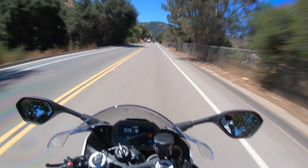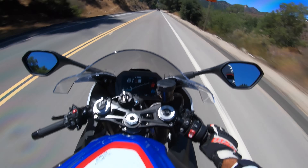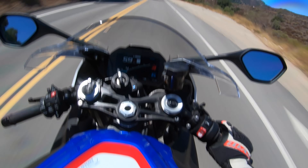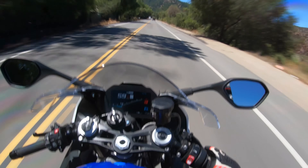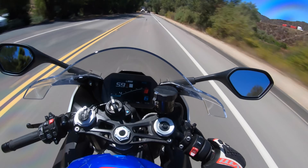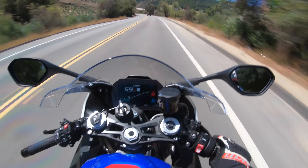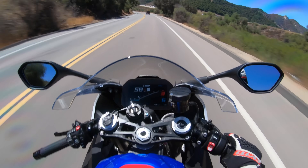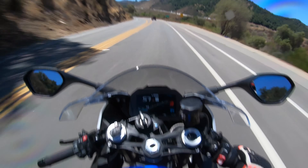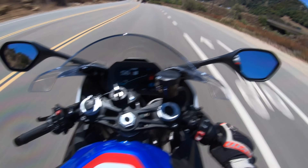Now this motorcycle is built in Berlin, Germany, and the fit, finish, and attention to build quality on this bike is stupendous. This motorcycle is so well put together. And even with its high level of craftsmanship, BMW backs it with a three-year, 36,000-mile warranty with roadside assistance. Not only is it built super tough, they actually back it with an automobile-like warranty — it's unbelievable.